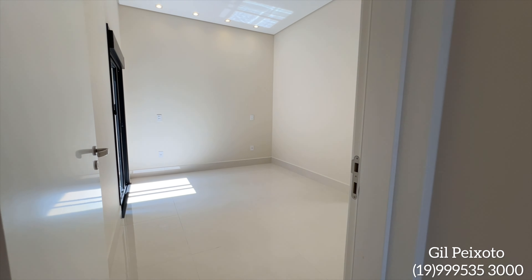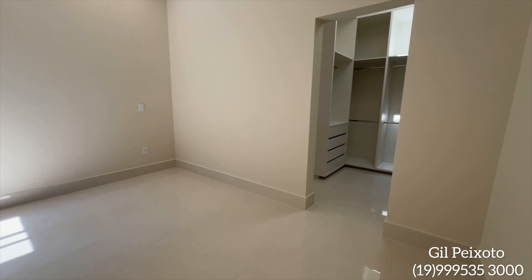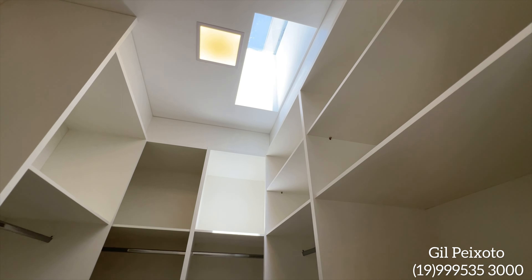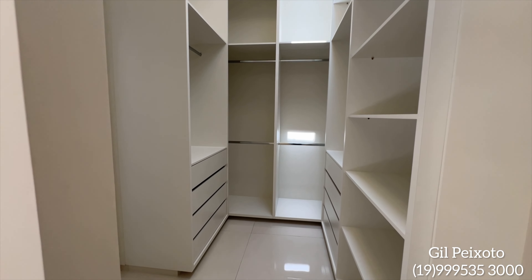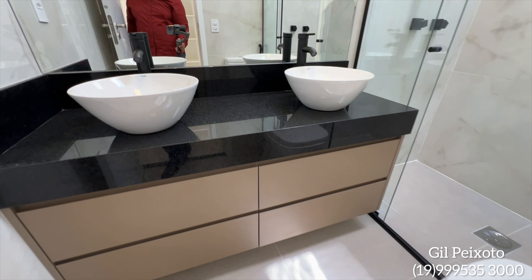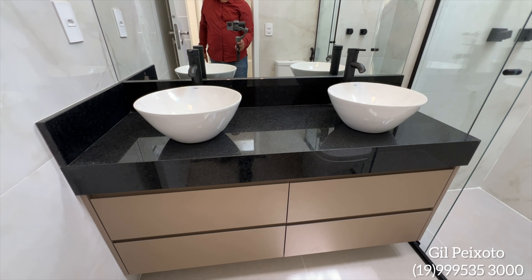Aqui ao lado nós já temos uma suíte. São três suítes, sendo duas com closet. Os closets já com móveis planejados. O closet também conta com claraboia, que ajuda muito na iluminação do imóvel. O banheiro dessa suíte, que seria a suíte principal — gabinete já instalado, cuba na cor branca com acabamento na cor preta.